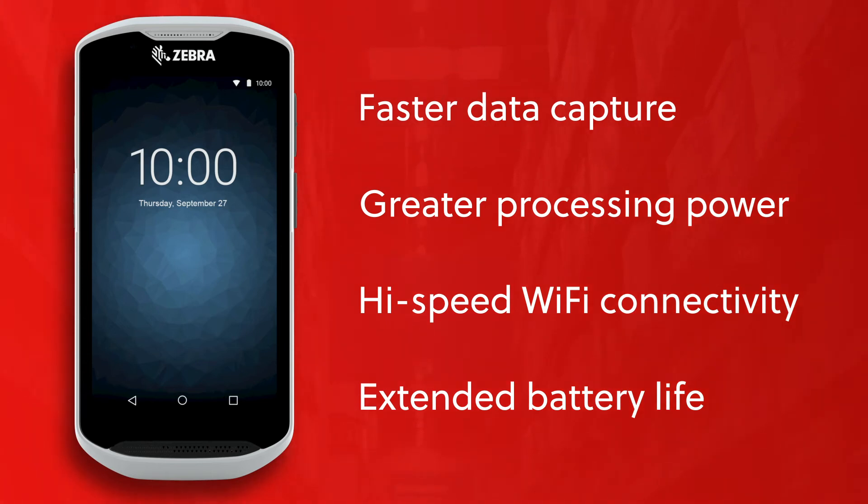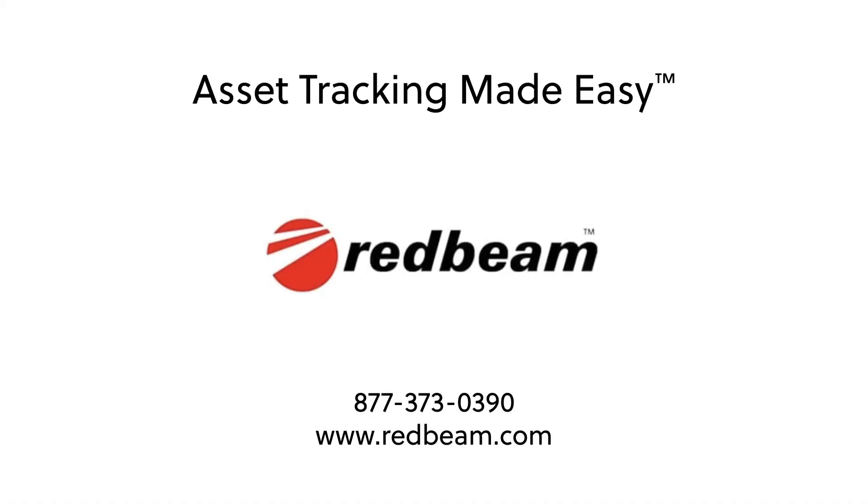Eliminate messy spreadsheets, streamline physical inventories, and take control of your organization's valuable property with RedBeam asset tracking. Make fixed asset tracking easy with RedBeam — contact us today for your free demonstration.